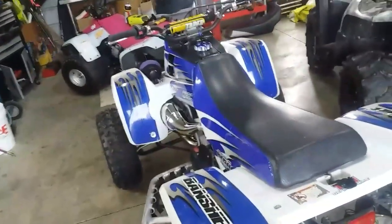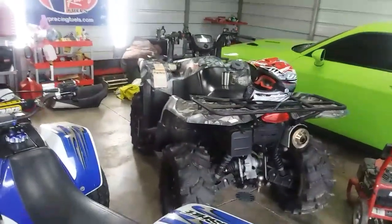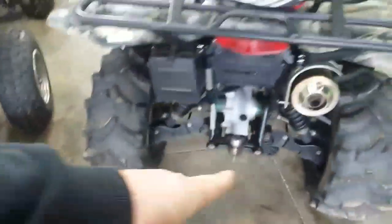I appreciate all the subscribers — getting close to 8,000 and I appreciate it. It's all because of y'all. I love riding four wheelers and I know y'all do too. Check out some of the videos of the King Quad — that thing's a beast in the mud. It's got stock size tires but they've got Kenda Executioners on. And I built my own snorkel kit for this four wheeler — it's just a CVT snorkel.